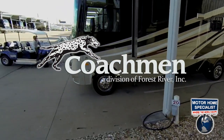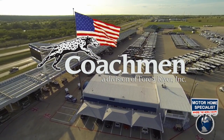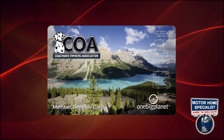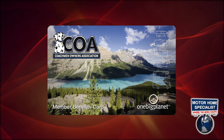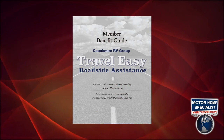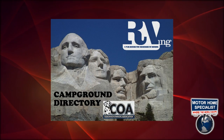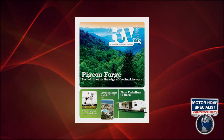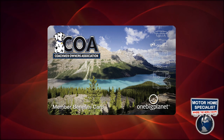When you purchase any new Coachman RV from Motorhome Specialist, you will not only enjoy superior service, selection, and pricing, but also receive a free one-year membership in the Coachman Owners Association. This added value not only provides a host of travel services and campground discounts, but also 24/7 online service that locates needed services while offering savings at more than 180,000 merchants across the country.